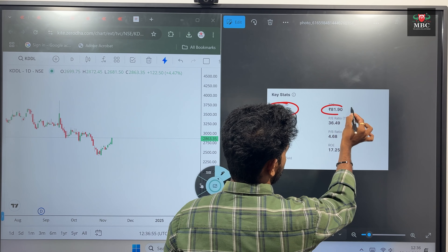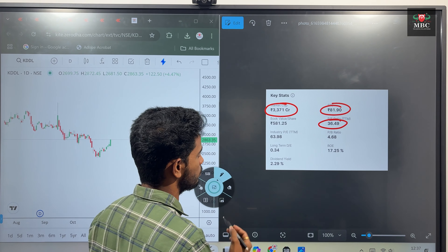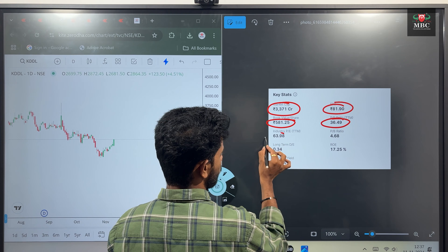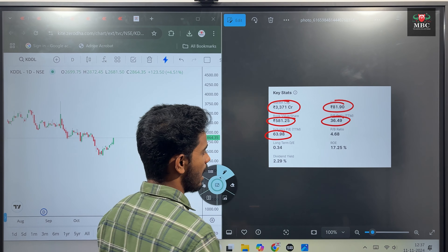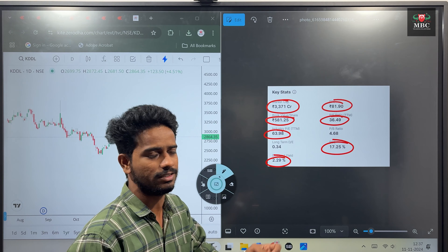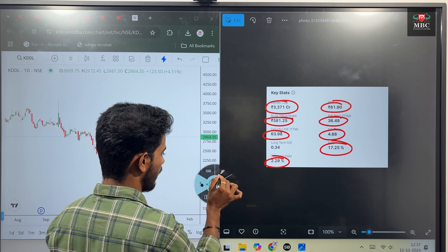EPS is 81.90, PE ratio is 36.49, book value is almost 581, industry PE is 63, dividend yield is 2.29%, return on investment is 17%, and PB ratio is 4.68.